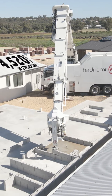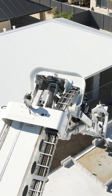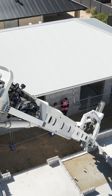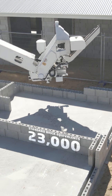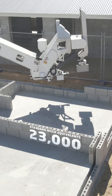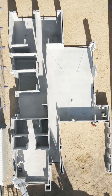An upgraded version of the Hadrian X completed the walls on this structure in May 2022, laying from pre-cut, pre-sequenced pallets and producing zero brick waste on site, making it one of the most environmentally friendly ways to produce a block structure in the world. The upgraded Hadrian X laid 4,520 concrete masonry units, or approximately 23,000 standard brick equivalents, across this 355 square metre structure.